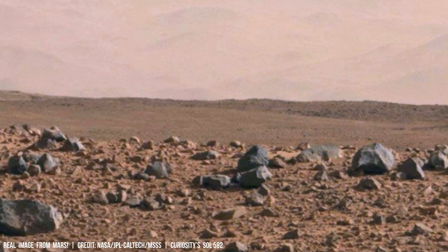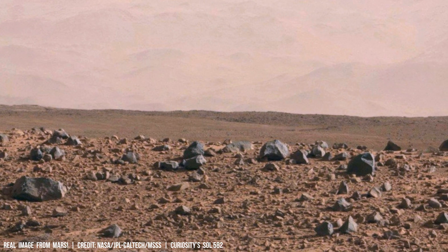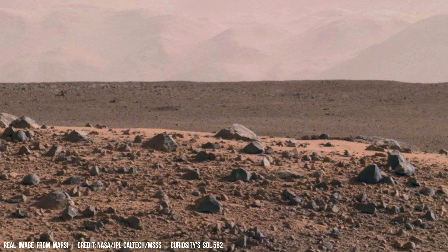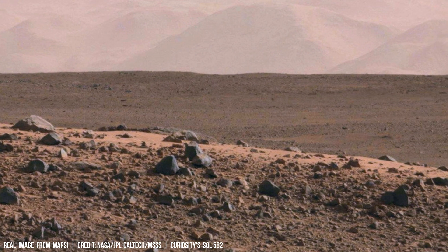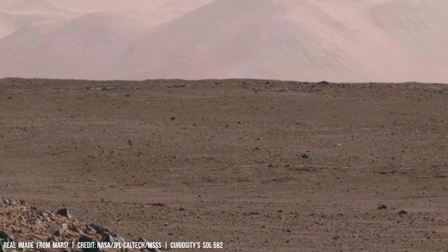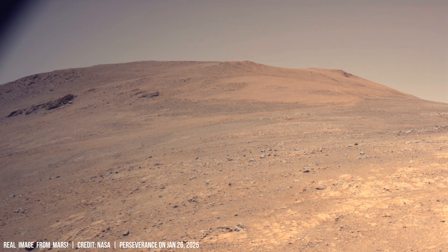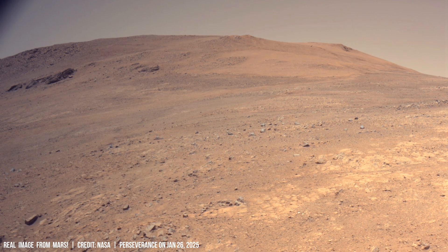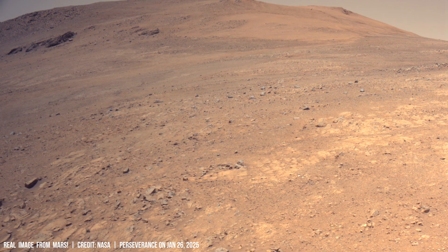Consider Martian sand dunes as miniature mountain ranges, sculpted not by tectonic forces, but by the persistent push and pull of wind currents. These regions experience an average annual wind speed of 12 km per hour and lose approximately 700 million tons of sand annually through aeolian transport — the movement of sediment by wind.